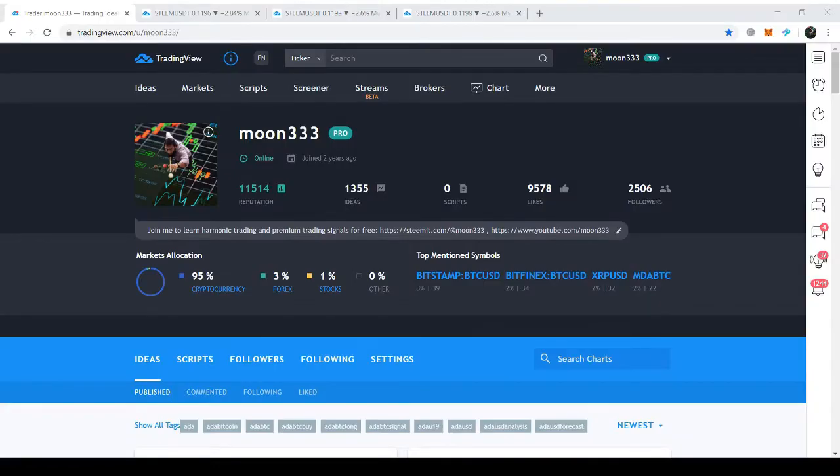Hi folks, welcome to the new update on Steam. This is Atif and you are watching Moon 333. The information I am providing in this video is for educational purpose only; this is not intended to be investment advice. Please seek a duly licensed professional and do your own research for investment advice.